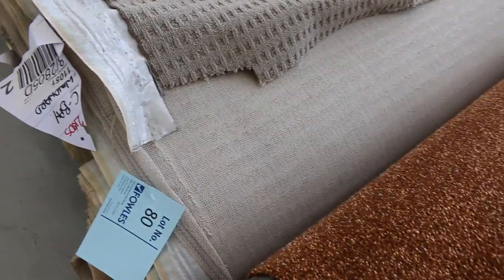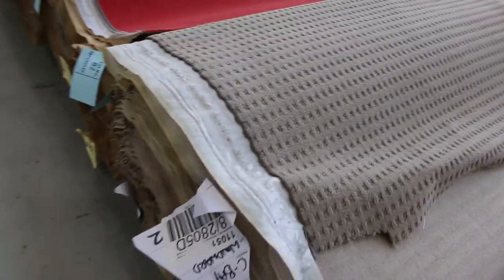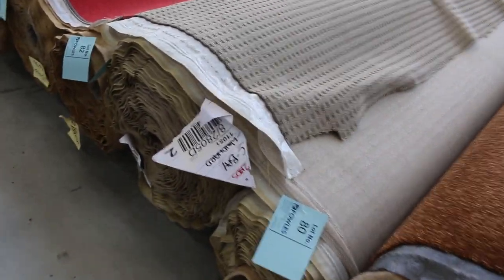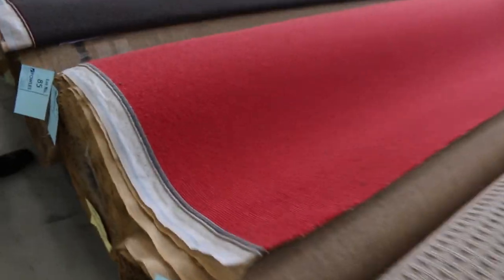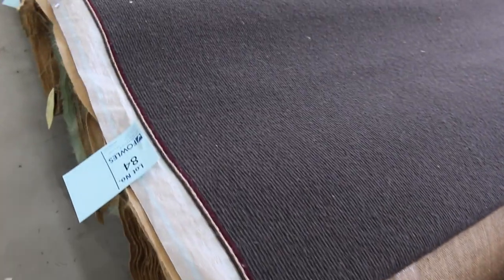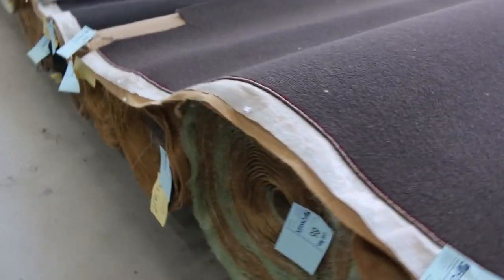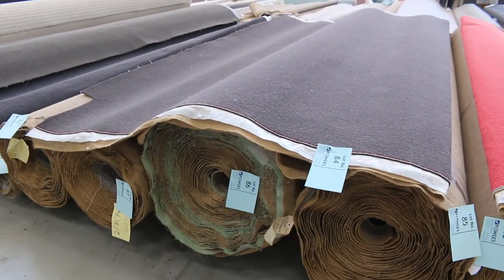Lot numbers 80 and 81 are the same — we'll put them up together. It'll probably sell for around $25 a metre, and there's over 40 metres there. Lot 82 and 83 are a nice red carpet — if you need something to brighten up your house, have a look at that. That's 100% wool. Lot 84, 85, 86, 87 and 88 are all the same.